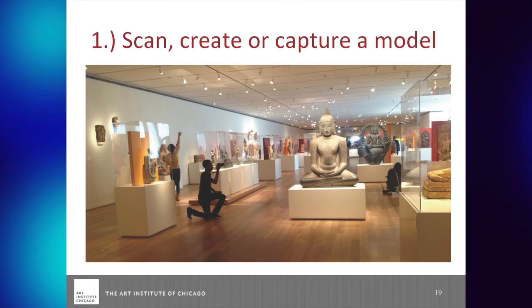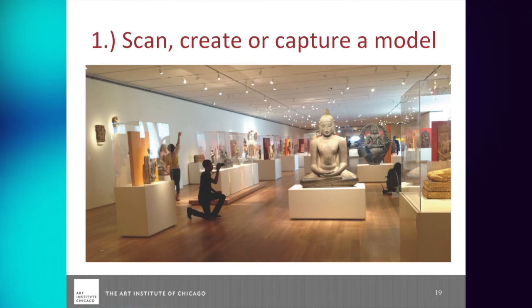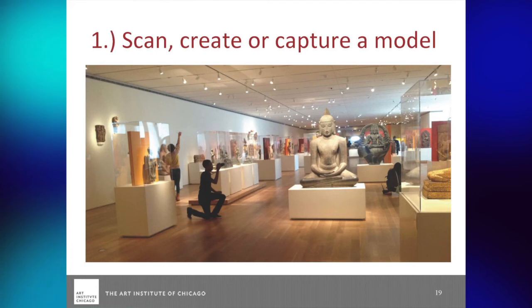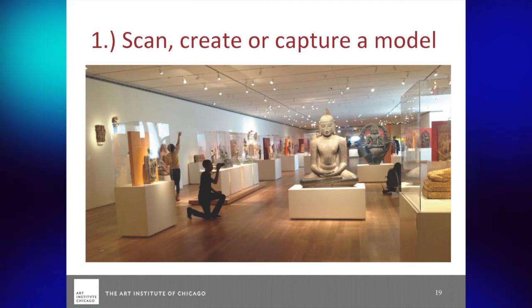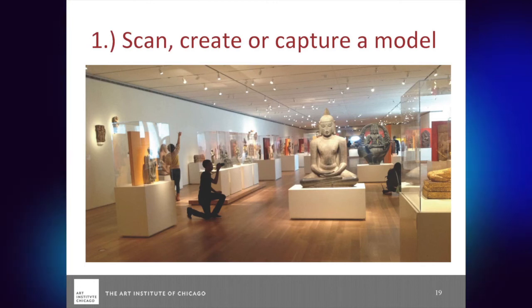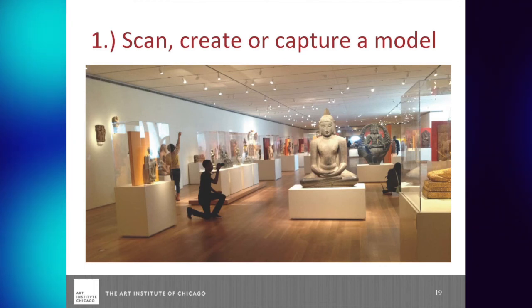Or you can download a model that someone else has already made. If you want to start with printing and don't want to go through all this, you can always just take someone else's model — we'll talk about how to get that a little bit later. So the ways to get started: 123D Catch if you want to do something you already have access to and it's really fun; from existing photography; from building your own; or just grab someone else's model off the internet. That's scanning, creating, and capturing — Step One.